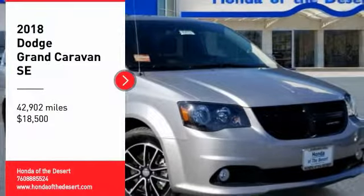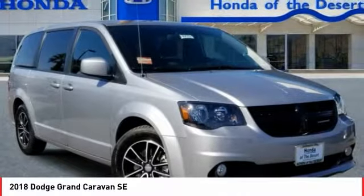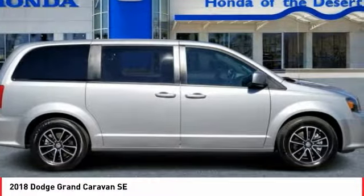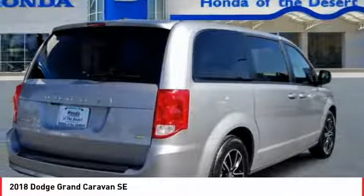Looking for the right vehicle? Check out the 2018 Grand Caravan. The Dodge Grand Caravan received the government's highest front and side crash rating of five stars.